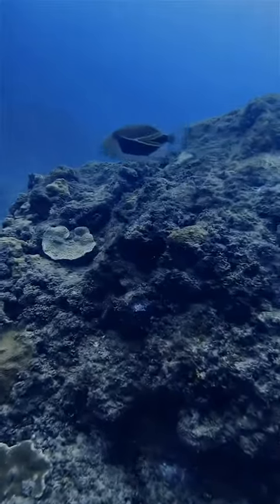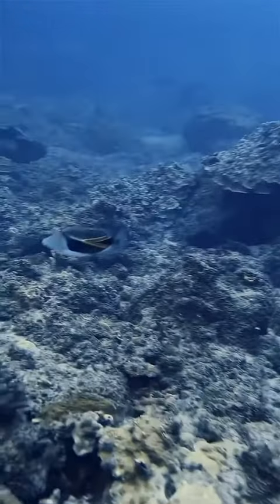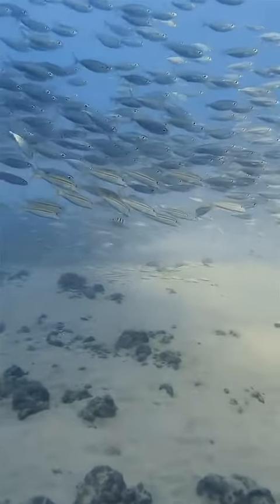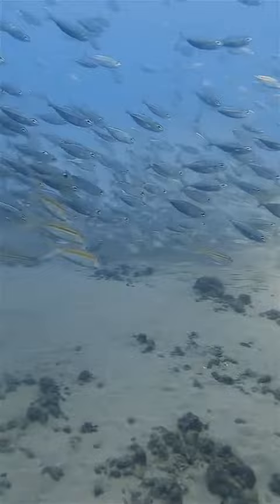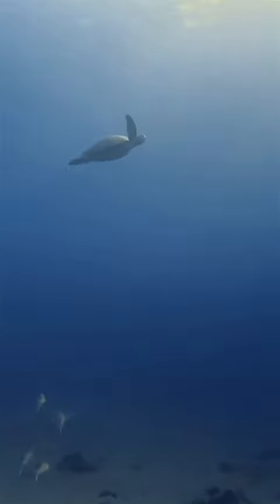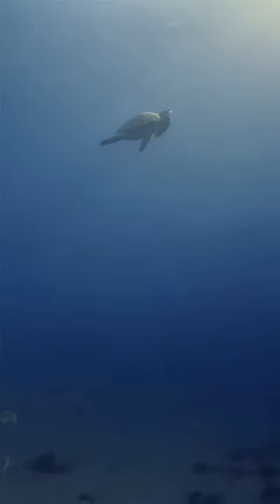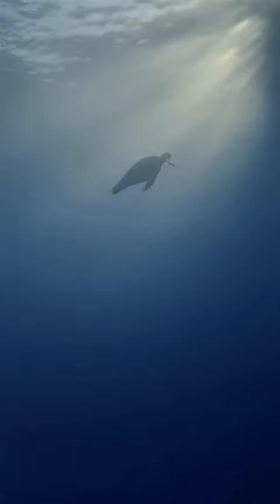Just because I have to say it at some point — the humuhumunukunukuapuaa, the Hawaiian state fish. We really love to dive at sunrise, hoping to see some of the ocean's top predators. But another reason we make it out into the ocean so early is the absolutely incredible lighting. There's just something magical about a sea turtle, or honu, heading up to greet the sunrise.